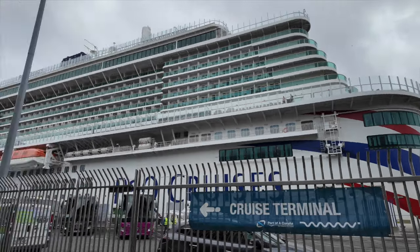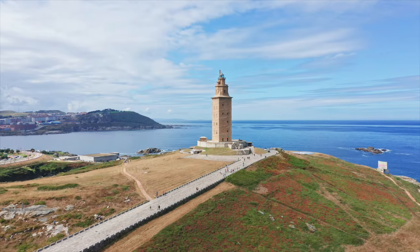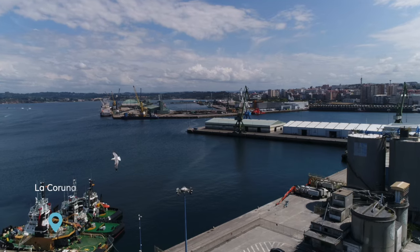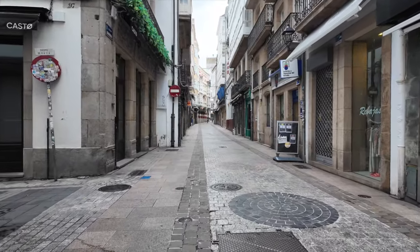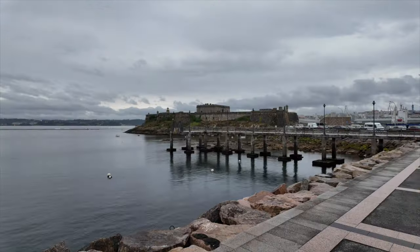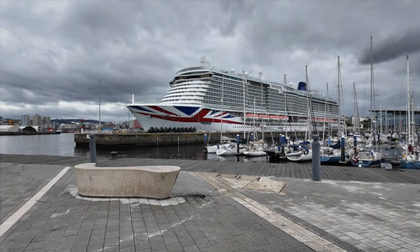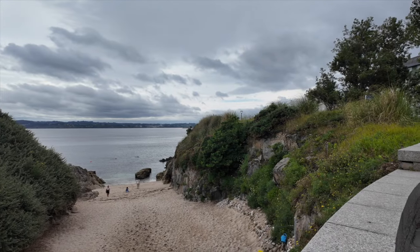Let's start with one of the best parts of any cruise — the ports of call. My Mediterranean journey took us to some incredible destinations. First up was La Coruna, where I explored the beautiful old town and visited the Tower of Hercules — a must-do if you visit. La Coruna is easy to get around as the ship docks right in the heart of the city, and the coastal views were absolutely stunning.